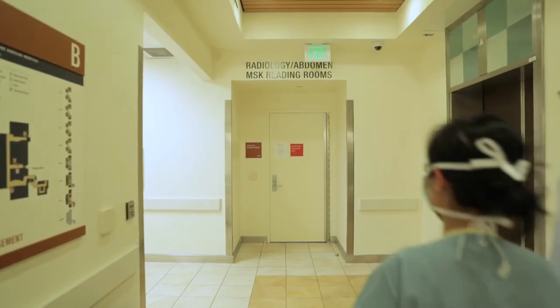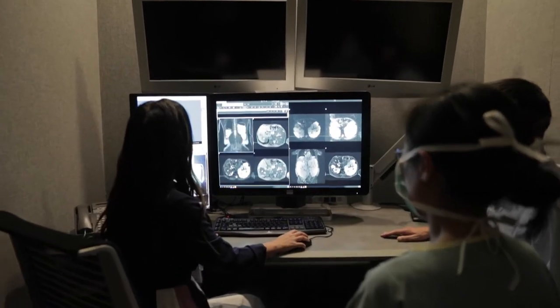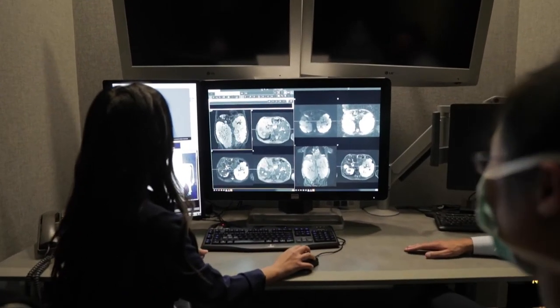Radiology residency programs at UCI School of Medicine are ACGME accredited postgraduate programs focused on training the next generation of radiologists. Our four-year diagnostic radiology residency and five-year interventional radiology residency allow for graduates to be board-eligible by the American Board of Radiology upon completion.